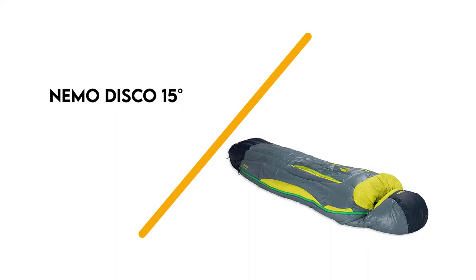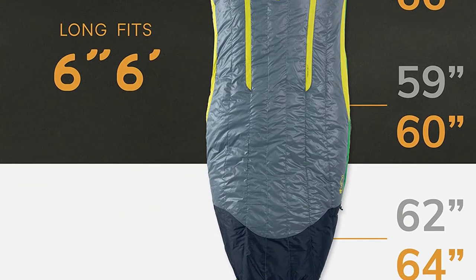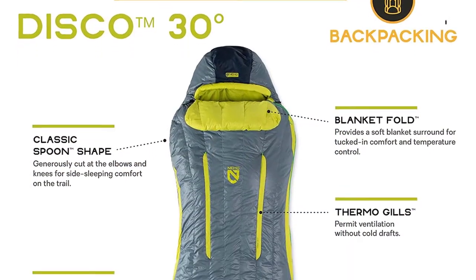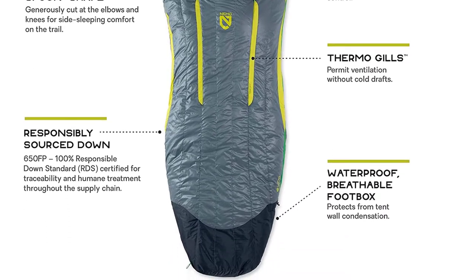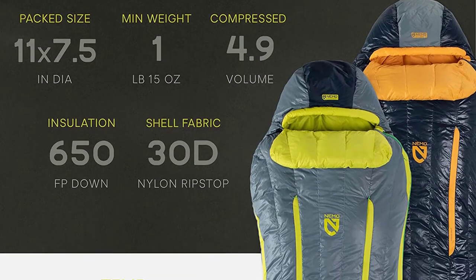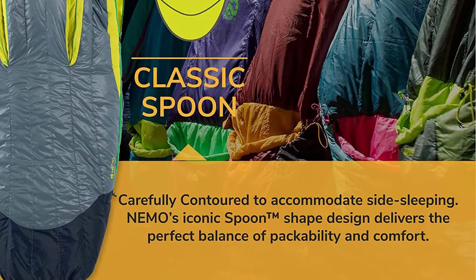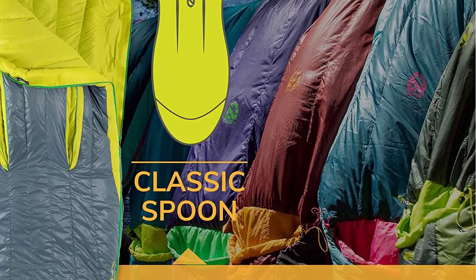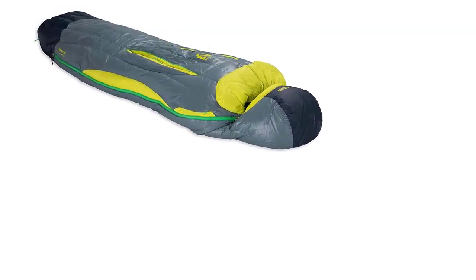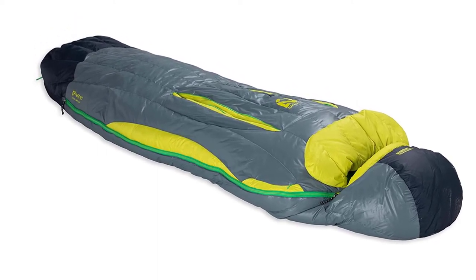Number 6: Nemo Disco 15 Degree. The Nemo Disco 15 has a unique shape that's roomier than typical mummy bags, which makes it great for side sleepers. This bag is packed with luxurious features, like a pocket to hold your pillow in place and Nemo's signature thermo gills that help vent heat on warm nights. The biggest downside with roomy bags like the Disco is that they're less heat efficient — your body has to warm the extra space, so they can be colder. If you're willing to accept a slightly heavier, bulkier, and less heat efficient bag for a significant upgrade in roominess, the Nemo Disco is your jam. Nemo also makes this bag in a slightly lighter and more compressible RIF 15 model.